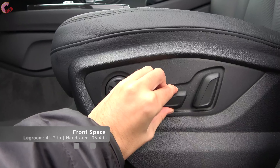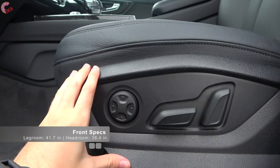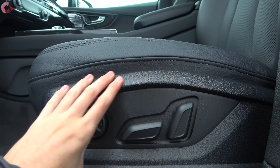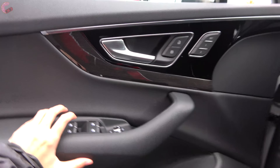The seat is 12-way power adjusting on the Prestige trim, compared to 8-way power adjusting on the two lower trims. And with the luxury package, in addition to the Valcona leather, you can get massaging. This is the standard leather, and it does have a nice feel to it as well. The soft closing door on the Prestige trim will pull the door closed for you if you fail to close it.